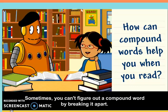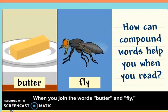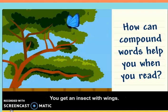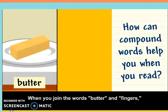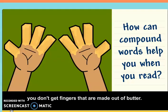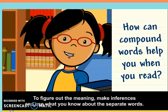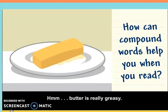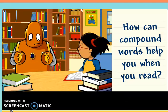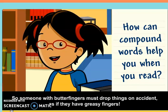Sometimes you can't figure out a compound word by breaking it apart. When you join the words butter and fly, you don't get a flying stick of butter — you get an insect with wings. When you join the words butter and fingers, you don't get fingers that are made out of butter. To figure out the meaning, make inferences and use what you know about the separate words. Butter is really greasy, and when things are greasy they can be hard to hold. So someone with butterfingers must drop things on accident, as if they have greasy fingers.